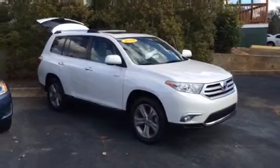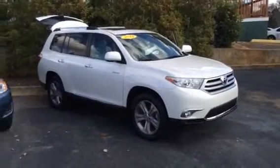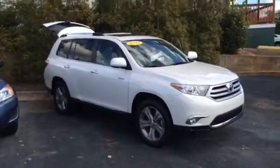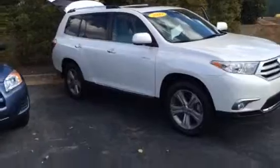Hey Ms. Eason, this is Macaulay with LaGrange Toyota, and today I want to show you this 2012 Limited Toyota Highlander. As you can see, it will be blizzard pearl in color, alloy wheels, and roof rack.